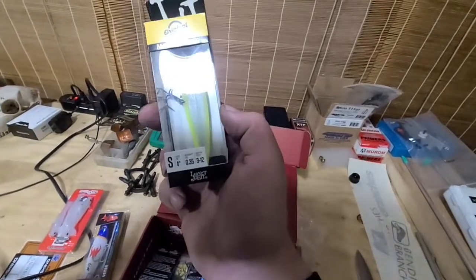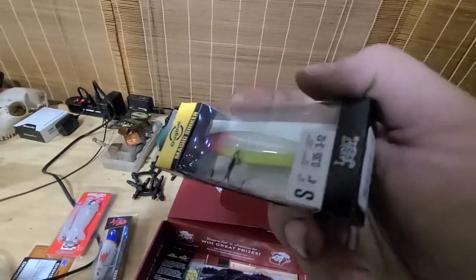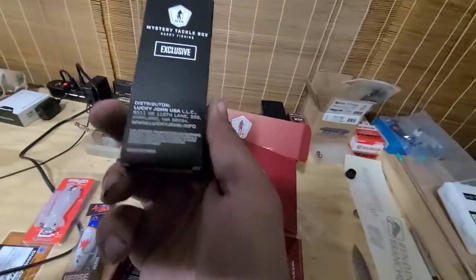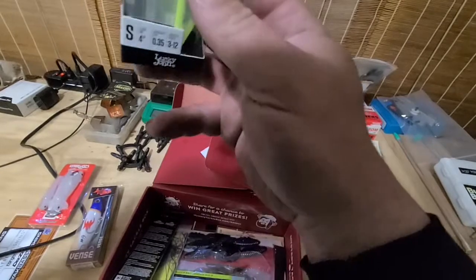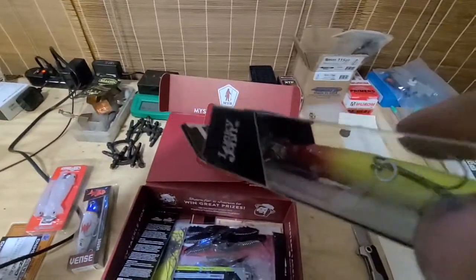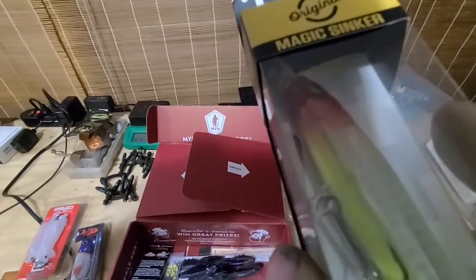Next is the Original Magic Sinker. Now this is a crankbait — if it sinks, obviously, being called the Magic Sinker. Got a little lip on there. I know it's hard to see. Rattle. There we go, little lip on it.